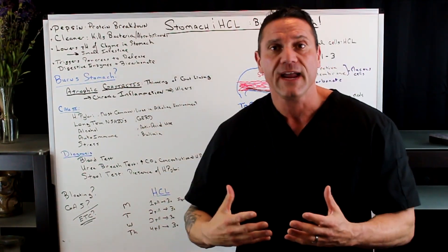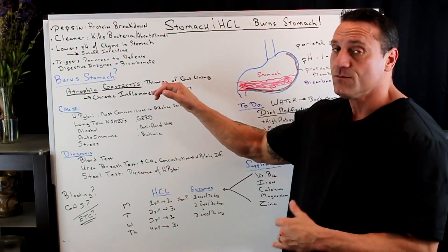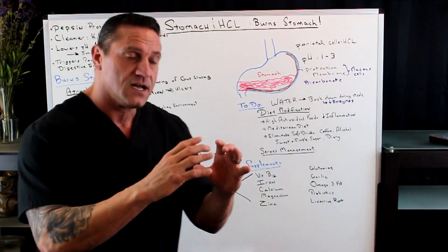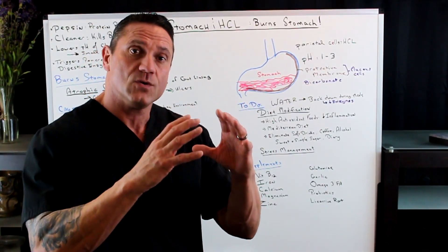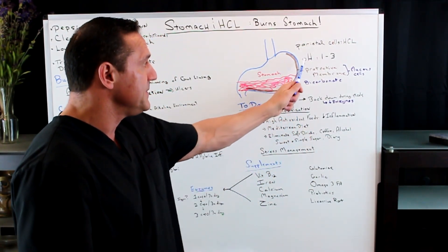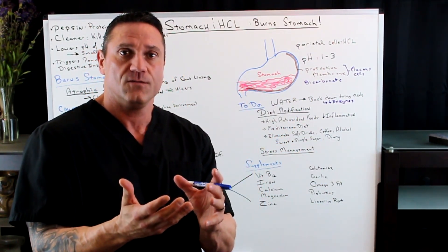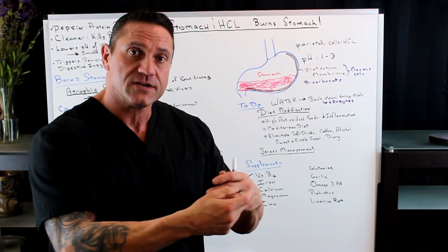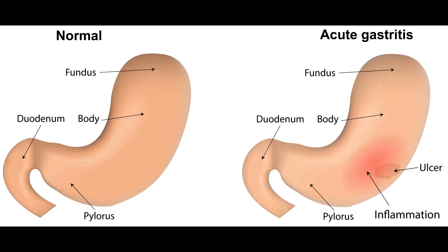So why do you have that burning in the stomach? The burning is called acute gastritis. What happens is that you have a thinning of the gut lining wall. We have cells in our stomach that secrete mucus — the mucus acts as a protective barrier and also secretes bicarbonate. When your stomach is not in proper health and the pH is not between one and three, it starts to break that down. It starts to dry up — like a piece of meat left in the sun becomes beef jerky. That's your stomach. The protective membrane is drying up: atrophic gastritis.